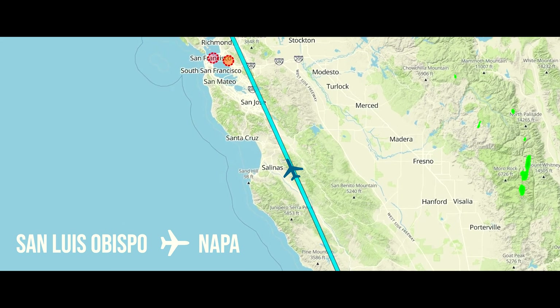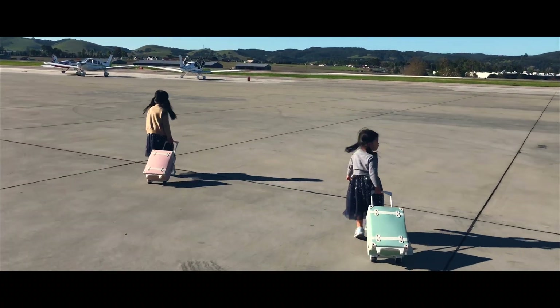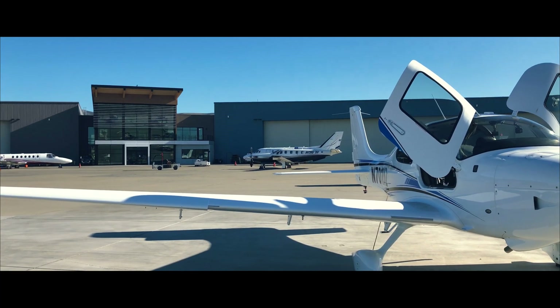Hey guys, today we will continue our exciting California trip to Napa Valley. We took off from San Luis Obispo Airport on a beautiful spring morning.